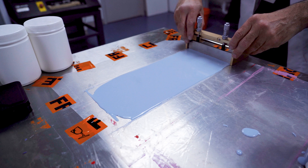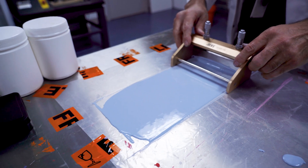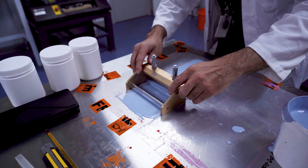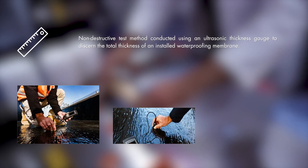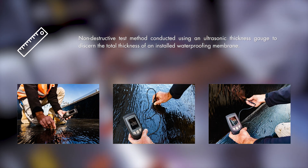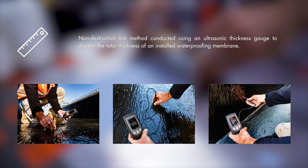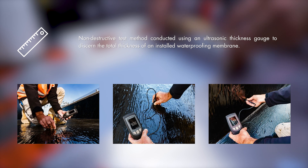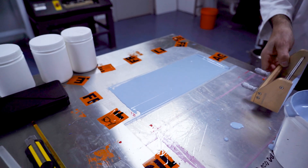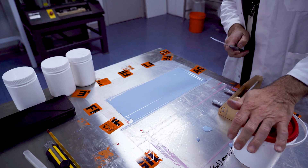Outside of purely performance-based considerations, there's also the consideration for independent assessment by inspectors and certifiers. There is non-destructive testing now available to certifiers and inspectors to ensure the membrane has been applied as per manufacturer's recommendations. This involves a probe on the surface of the dry membrane to detect layers and the total film thickness of the membrane. The certifier will then reference the manufacturer's data sheets to determine if the product has been applied to spec.